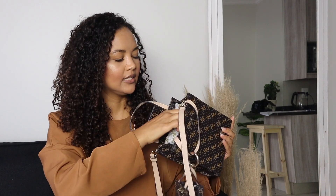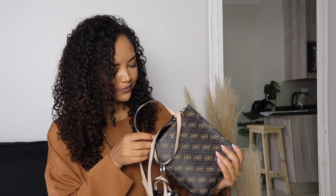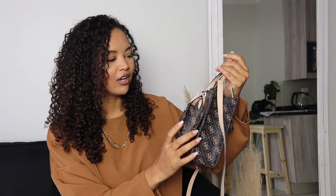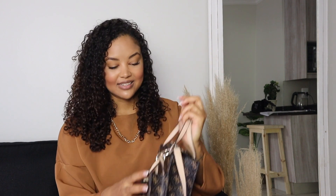Opening it up on the inside, it's just some Guess packaging to keep the shape of the bag. Doesn't this just remind you of a Louis Vuitton print — the color scheme and everything? I think that's why I like it so much, because it really resembles that. But anyway, Guess really snapped with this one.